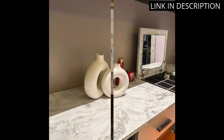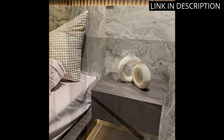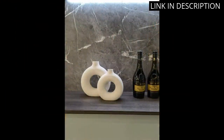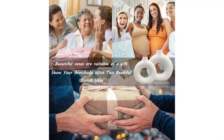These vases are perfect for holding pampas flowers or any other type of decorative stems. The fact that they come in a set of two is also a great addition for creating a cohesive look on my wedding dinner table or in my office. These vases are not only beautiful but also functional, making them a great decorative gift option. I highly recommend this product to anyone looking to elevate their home decor.